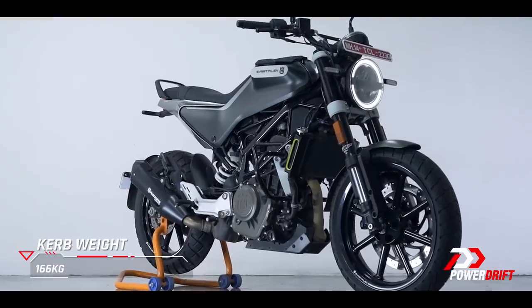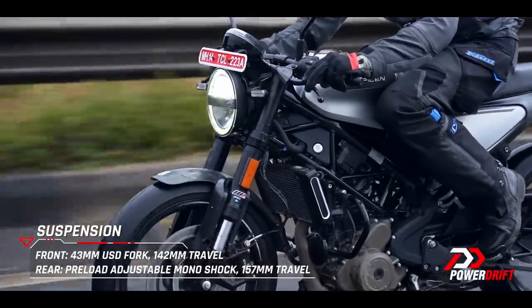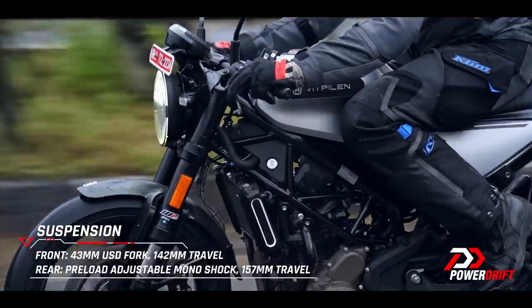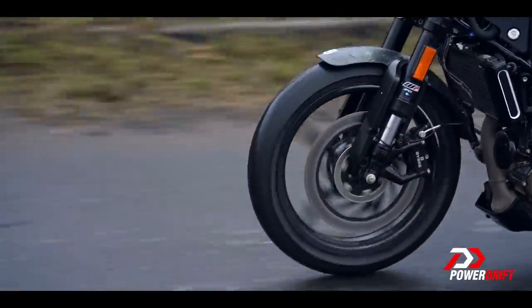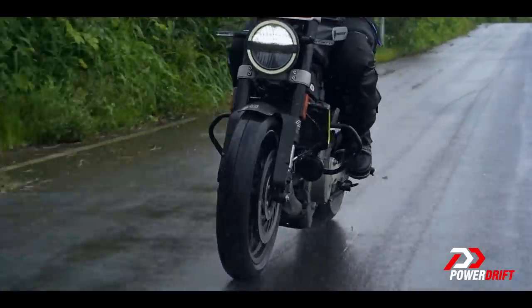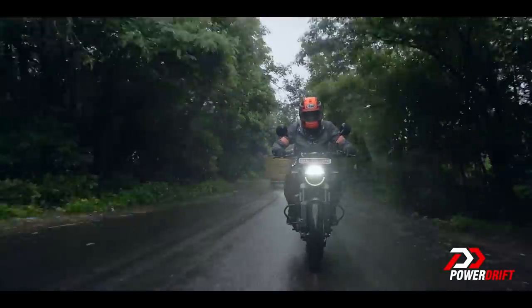When you start riding them, you'll immediately notice that the suspension is far more stiffly sprung. On good roads it feels stiff, and over bumps you're going to feel those bumps — it's never harsh, but the bumps never feel very far away from you either. But the handling is nice because these are sharp, accurate and responsive motorcycles, and up a mountain road either of the Pillens will put a big smile on your face.